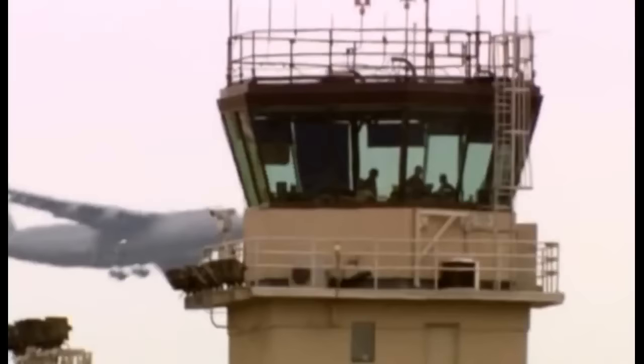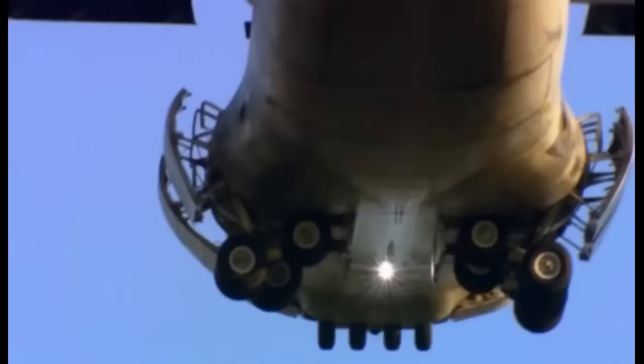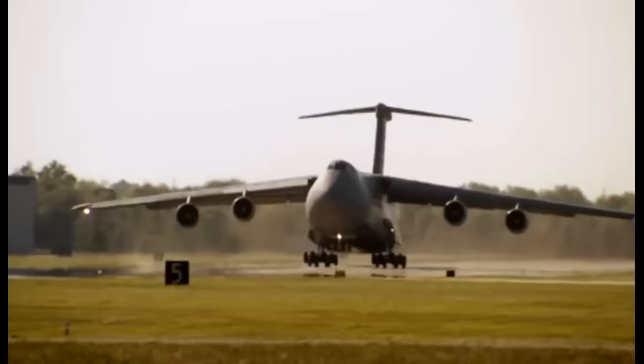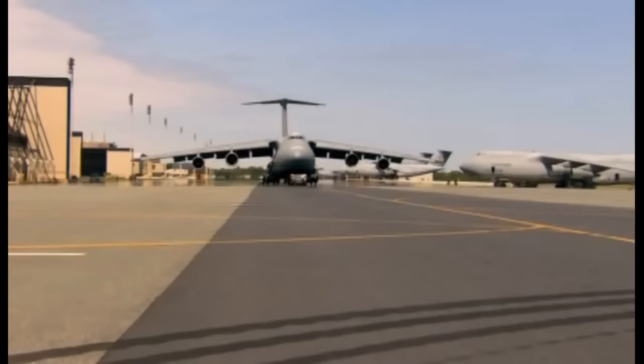Dover Air Force Base, Delaware. Each year, over 90,000 tonnes of cargo pass through Dover, destined for US troops abroad. The fastest way to get the troops the goods? By aircraft. But not just any aircraft. Dover's home to a fleet of supreme weightlifters — the gigantic Galaxy C-5s.